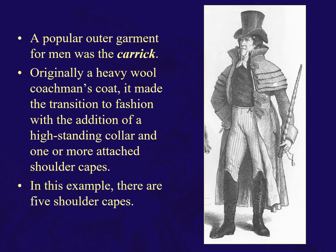Here we have a very popular outer garment for men — this is the Carrick. Originally a heavy wool coachman's coat, because coachmen in all sorts of weather needed a good coat, and then it made the transition to fashion. Particularly notable is the high standing collar and this interesting arrangement of shoulder capes — one, two, three, four, five — just attaching these shoulder capes over and over again to give broadness to the shoulders. That became a fashion accessory.